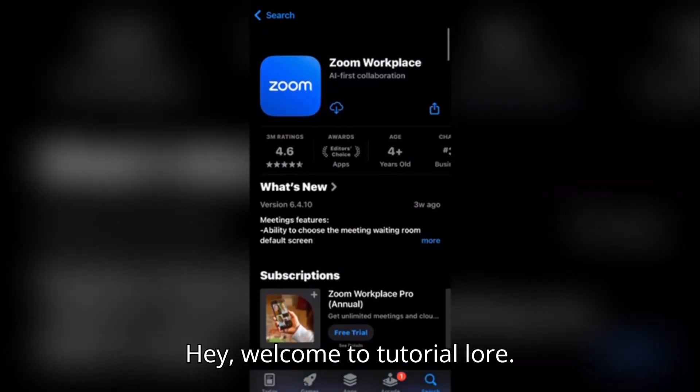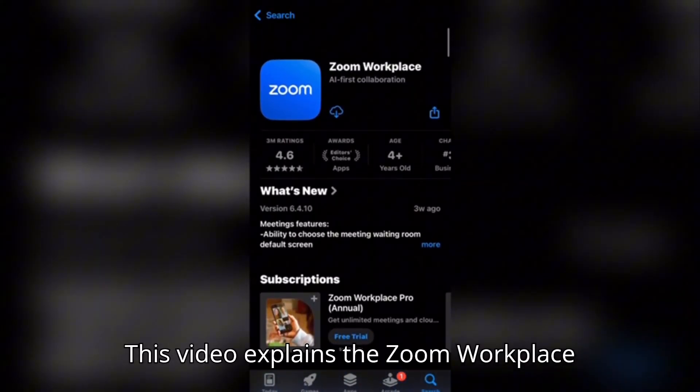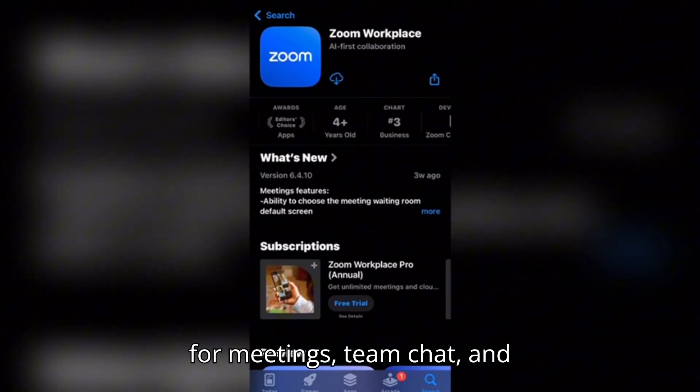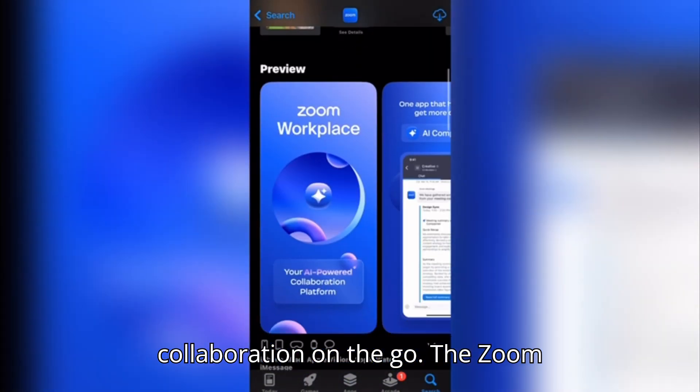Hey, welcome to Tutorial Lore. This video explains the Zoom Workplace mobile app and whether it is worth using for meetings, team chat, and collaboration on the go.